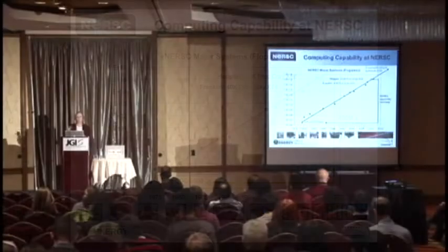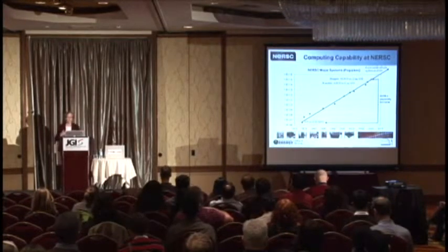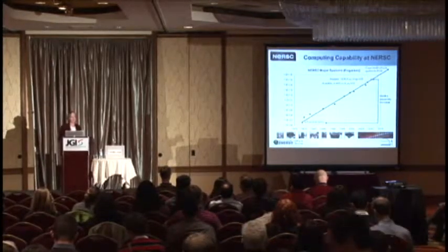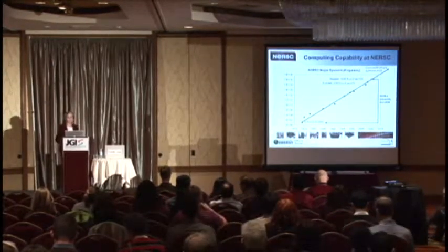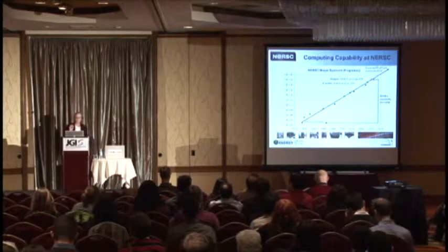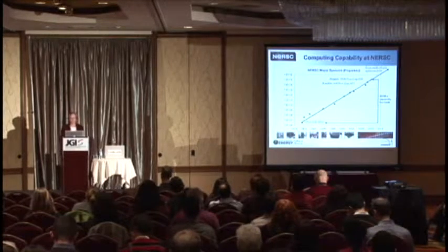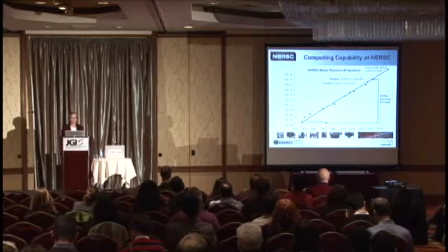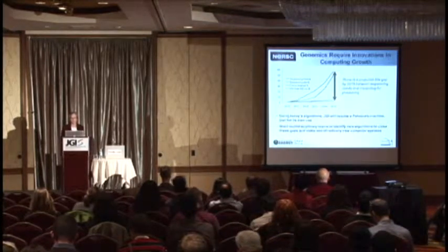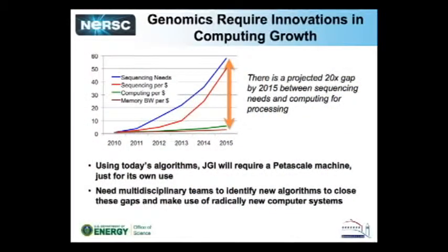Roughly speaking, we try to install a machine that's about 10 times larger than the previous system every three years. We've got a petaflop system, and our goal is to install an exascale system in 2020. Computing is going through a dramatic change right now, coming from technical problems in terms of the power that goes into computer systems, which is really affecting our ability to continue innovations in computing performance.